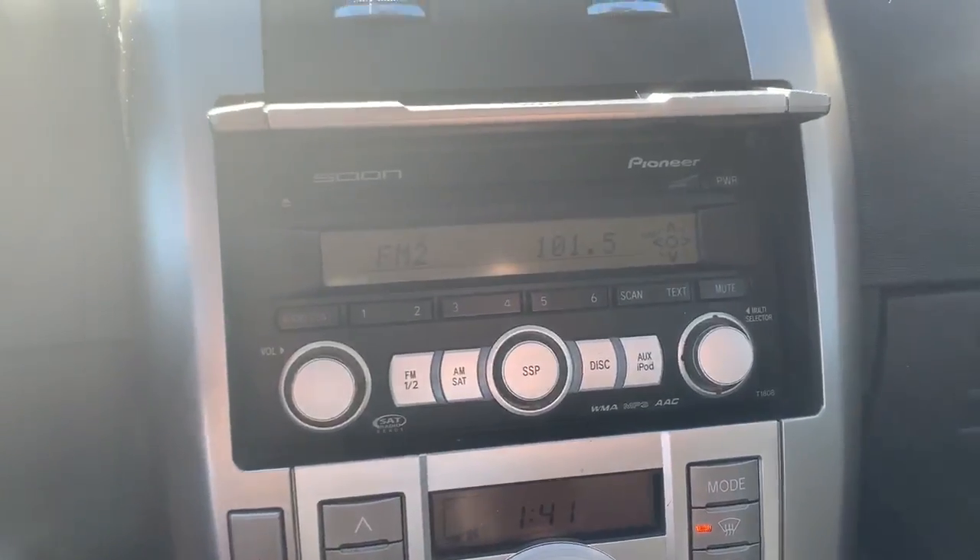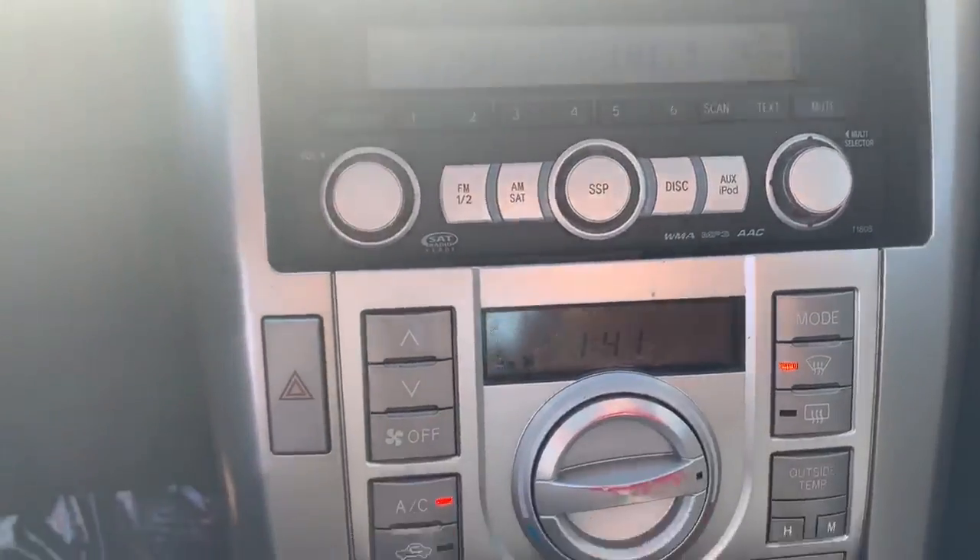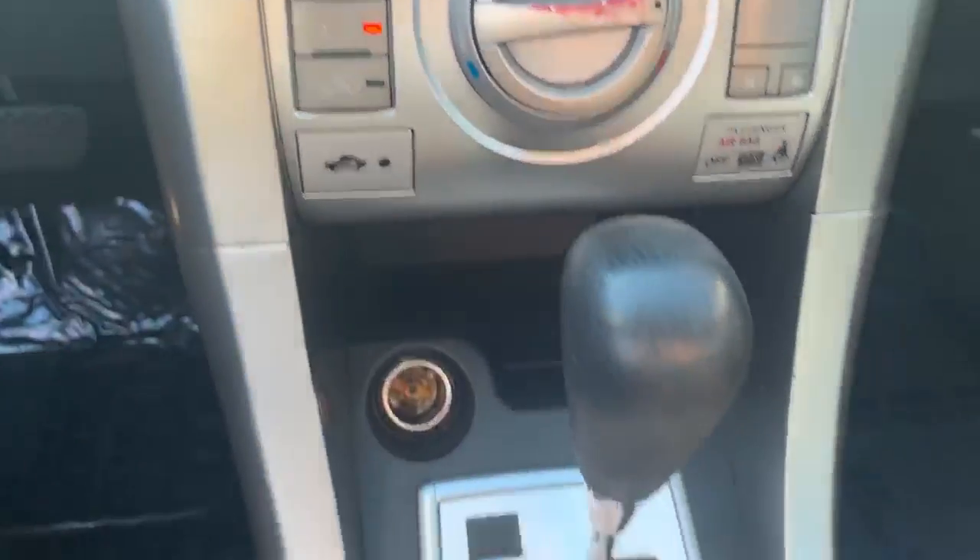It has a Pioneer 6-disc CD player, AM/FM stereo, air conditioning and heat, and a power port.